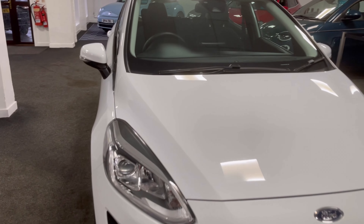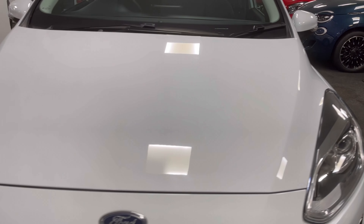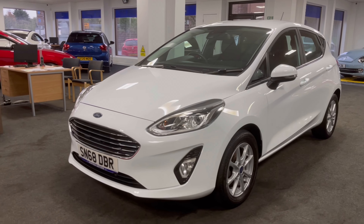Here we have a 2018 Ford Fiesta on a 68 plate. It's a 1 litre Zetec 100hp, it's only done 18,000 miles from new, and there's just one owner from new who's kept the Ford main dealer service history.